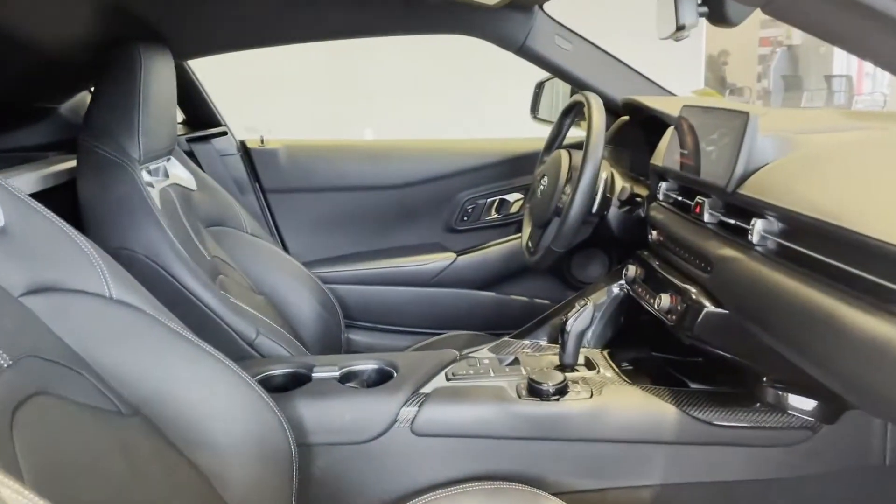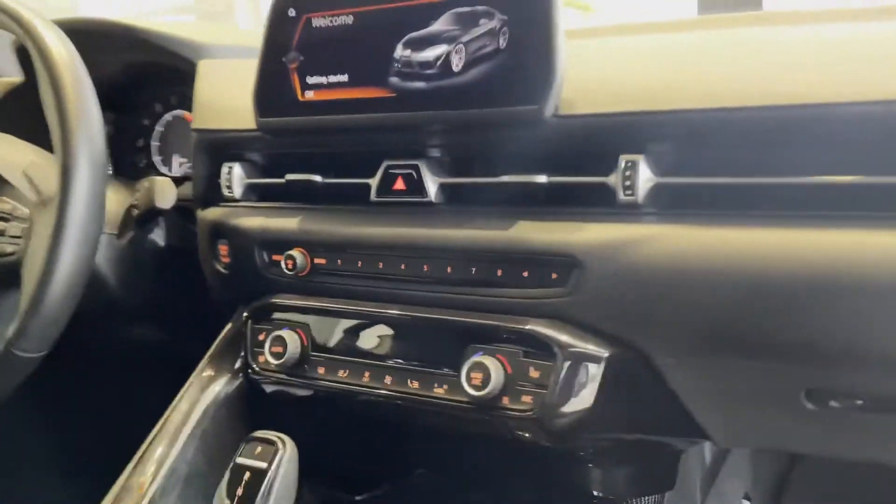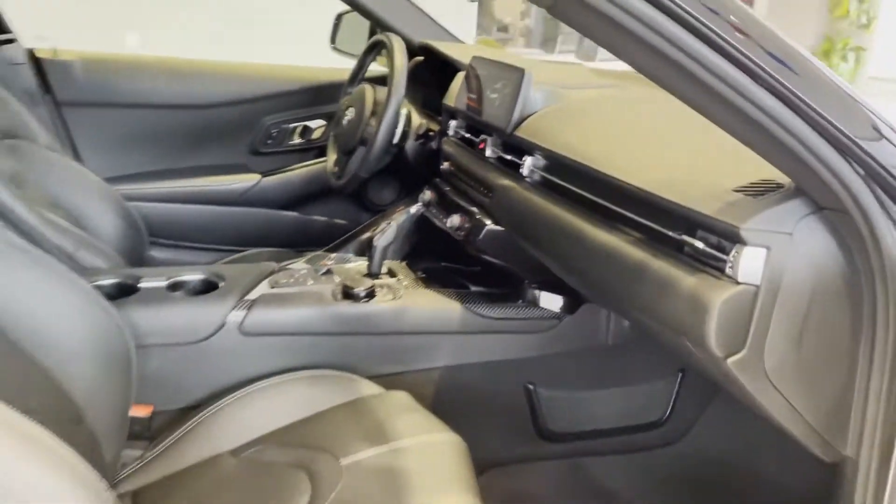Heated side-view mirrors, backup camera, passenger seat adjustable lumbar support, memory seat, power driver seat, power passenger seat, rain sensing wipers, and Bluetooth.